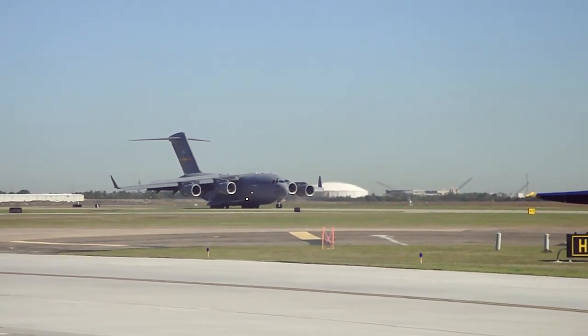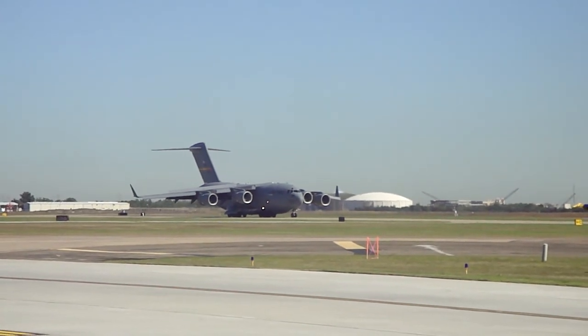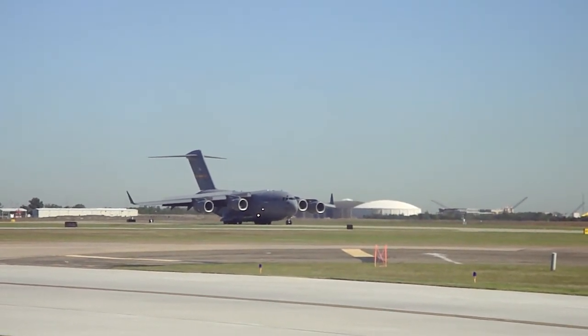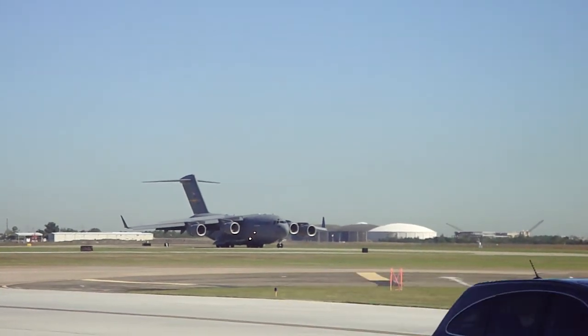They actually rely on Master Sergeant Tom Pilgrim, the loadmaster, to direct the pilots for left or right steering.